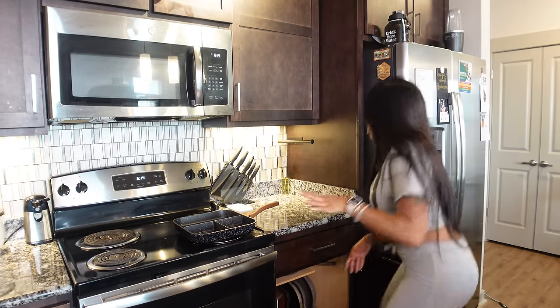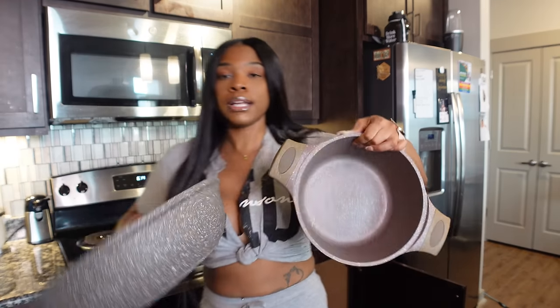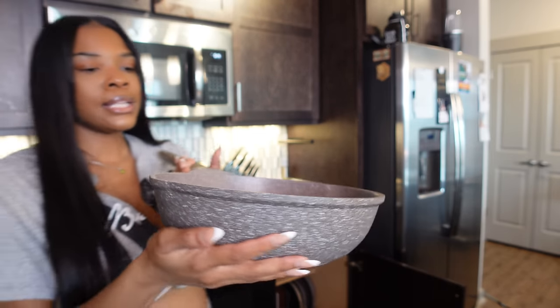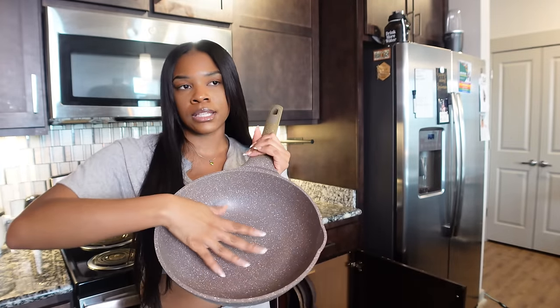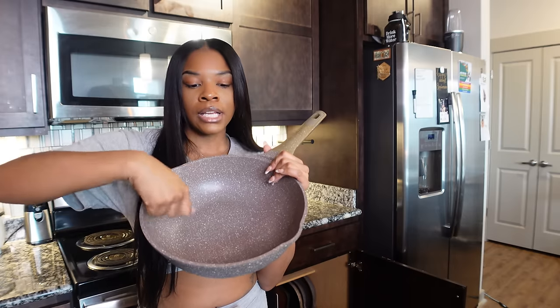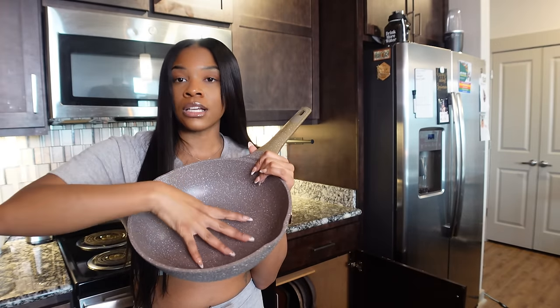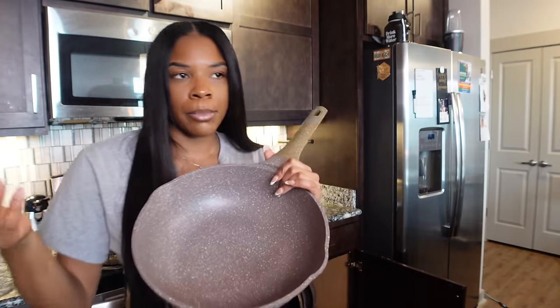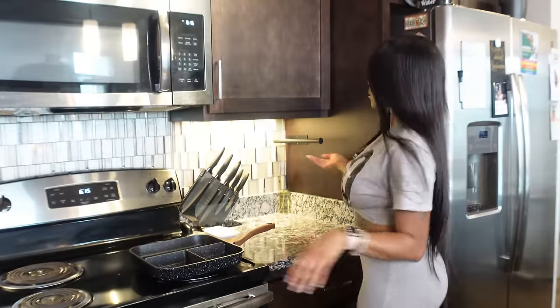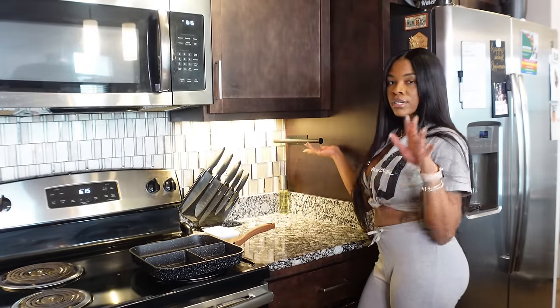I also got a really nice pot set — it comes in brown, black, and white. I wish I'd gotten black but the brown still matches my aesthetics. I think it's a five or six piece and it comes with lids. I cooked something in it that stuck to the pan, but you just lift it up on the side and these are completely non-stick. Nothing ever sticks to these pots and pans — they've been the best set I've ever owned.